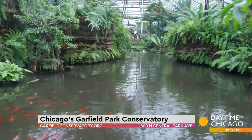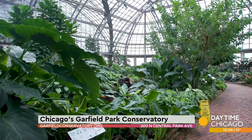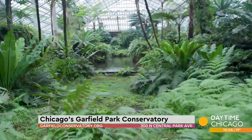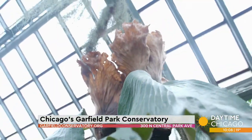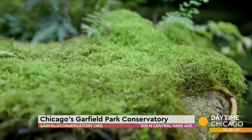The Garfield Park Conservatory, which opened in 1908, was the brainchild of landscape architect Jens Jensen. Jens Jensen said, 'Why don't we build a conservatory and it'll look like landscape under glass?' He was the first person to conceive of planting an actual landscape under the glass of the conservatory. When you look in this room and you see these palm trees, their roots go down into Chicago soil and the glass houses are built over the top of them.